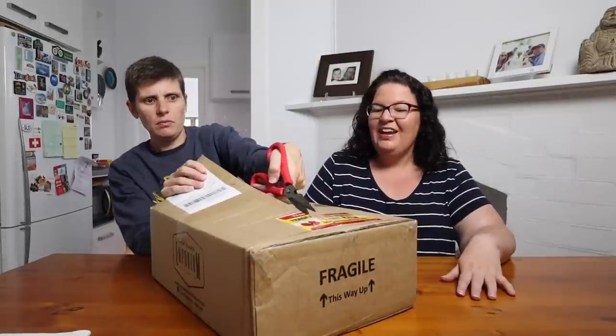We have a discount code which we'll put in the description below, so make sure you use that to get a discount off your order — about five percent. We haven't even opened this box yet, it's like an unboxing! Everything is always packaged very well. We've done a lot of orders and we've never had anything broken.